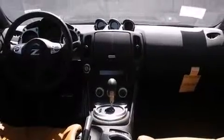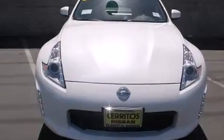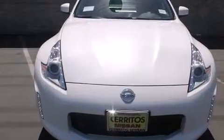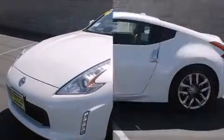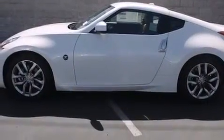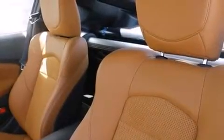The 3.7 liter V6 pairs with a sophisticated 7-speed automatic transmission, providing a smooth and predictable driving experience. Comfort and convenience were prioritized within, evidenced by amenities such as an automatic dimming rearview mirror, heated seats, and power seats.